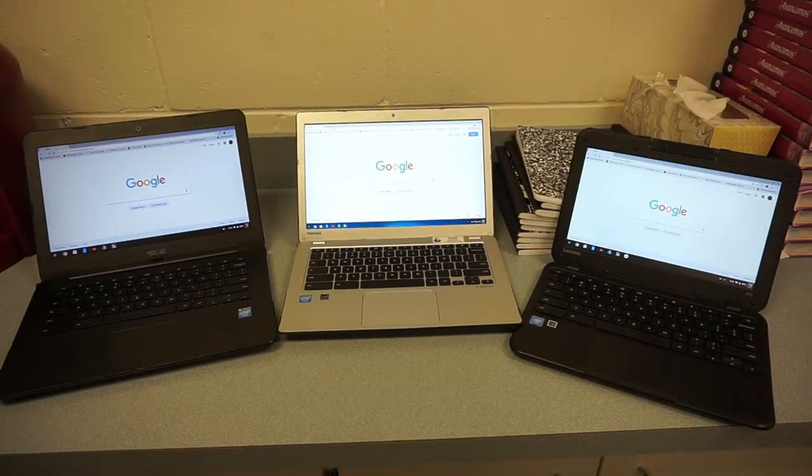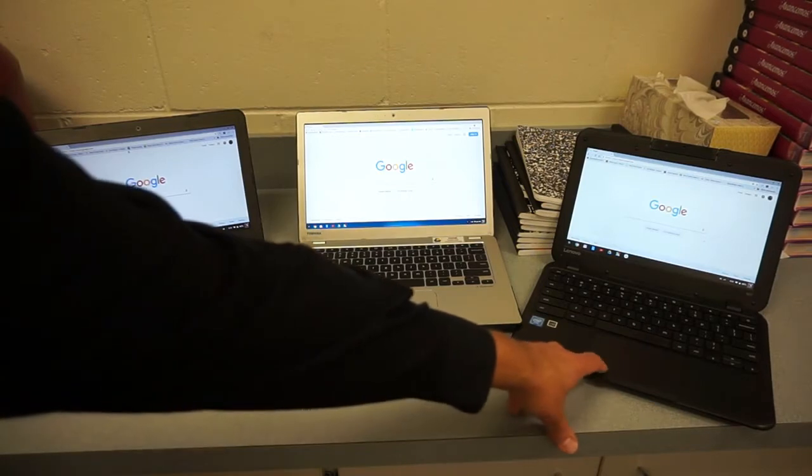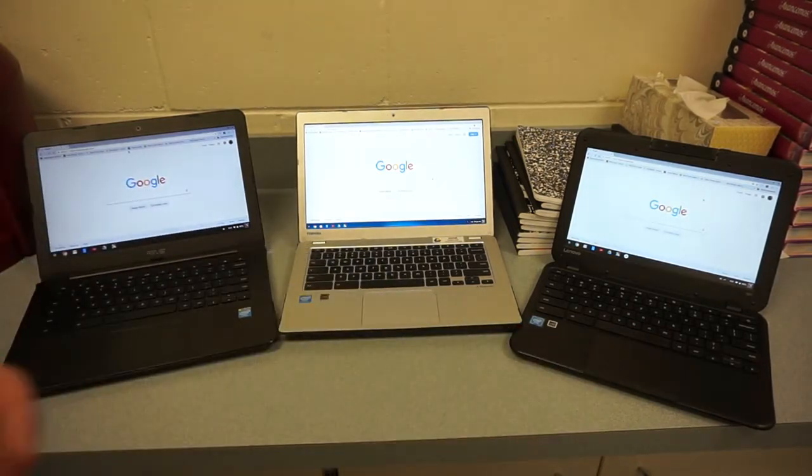On my technology channel I get a lot of questions about Chromebooks, mainly because they've been around for a while and a lot of districts use them as a lower-cost alternative to a standard PC or even a Mac. So if you're a parent or guardian who needs to get a Chromebook for your child, this video is a good place to begin. I've got three Chromebooks out here for a reason.